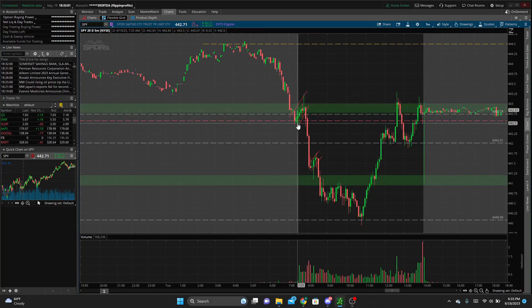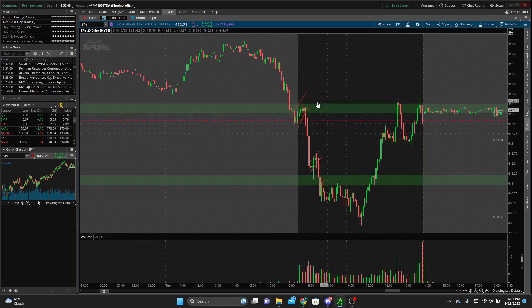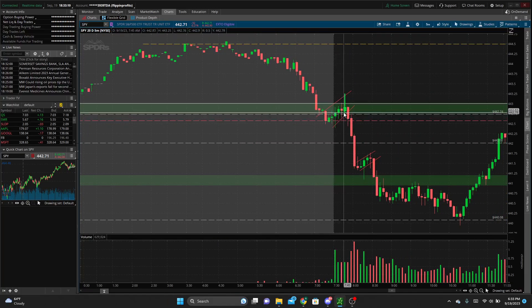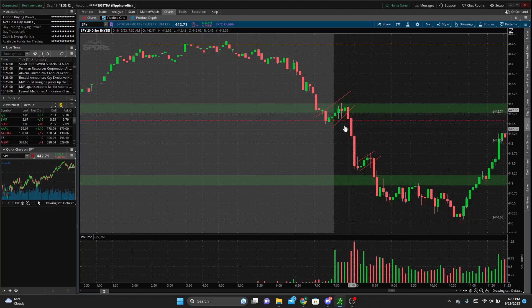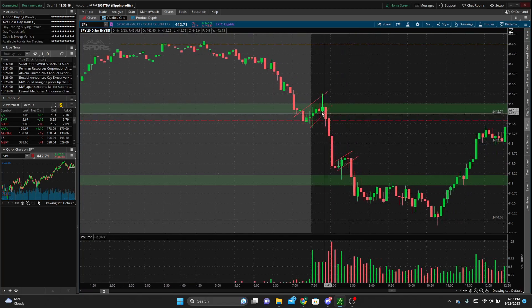I missed this move off the open. We were kind of chopping around in this zone. I didn't want to take any trades because we were having slow volume, slow price action, kind of grinding higher — and to be honest, I didn't recognize this as a bear flag. I was waiting for a definitive move in either direction, which we did get, but I did not get in at any point. I ended my day somewhere around 8:30, so I missed this flag break as well — I missed the good moves on the day.